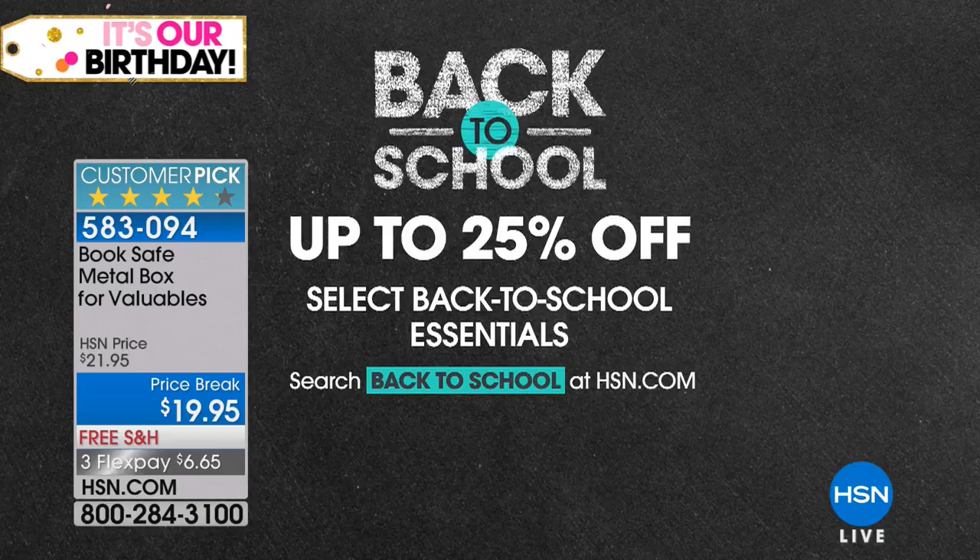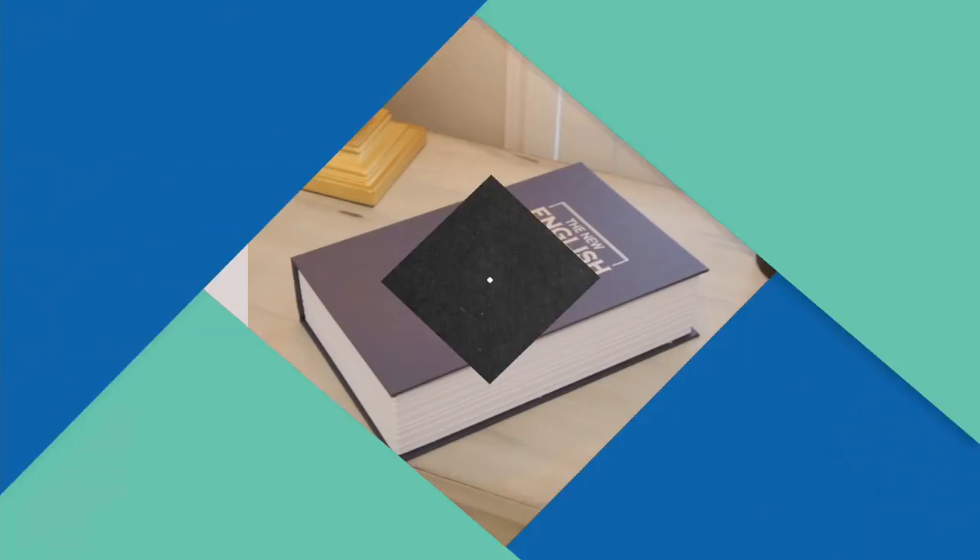This hour is jam-packed. You've got a lot of great deals, a lot of stuff not seen before today, and a couple of sellouts planned, so I hope you're in the mood to shop. We're going to kick things off with a great customer pick product, and all of what we selected for you this hour is about back-to-school essentials, and we're offering up to 25% off, so anybody heading back to class in the fall is getting an early kickstart.